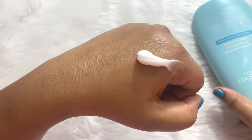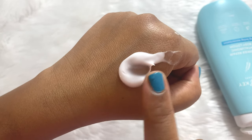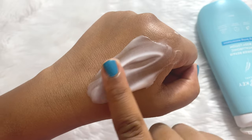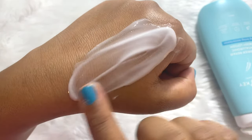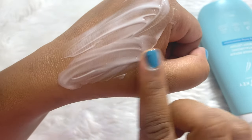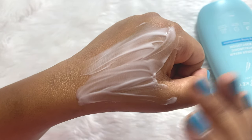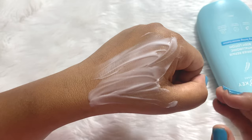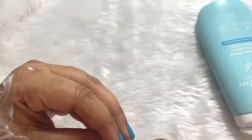Now let me show you the texture. As you can see, the formula is very non-greasy and very smooth. It is very lightweight and creamy — it's creamy but you do not feel that it has any weight to it. It gets absorbed very easily, and you also get a cooling effect when you apply it.